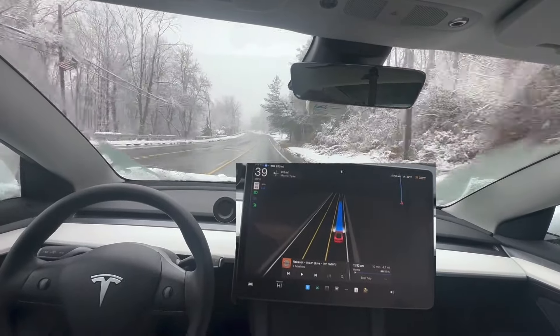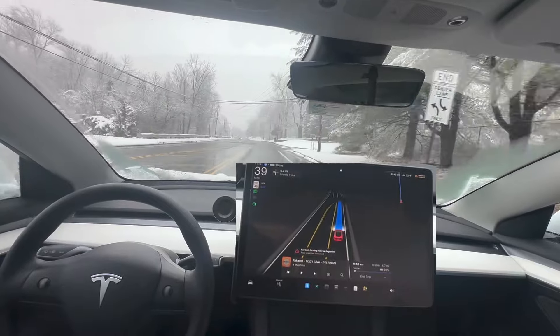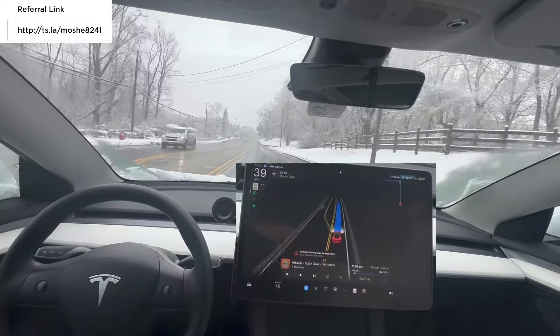Hey everyone, Moshe D, Electric Israeli on FSD, and I'm with my Tesla Model 3 2023 in the first snow of the season.